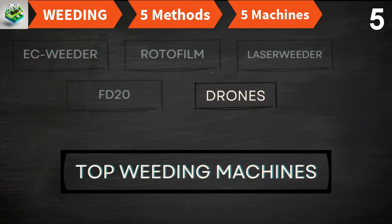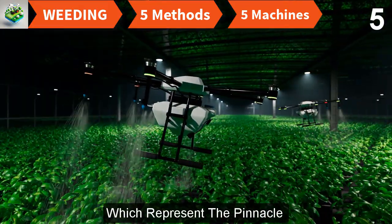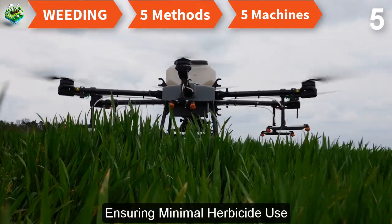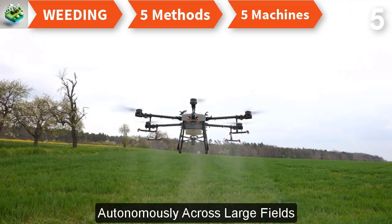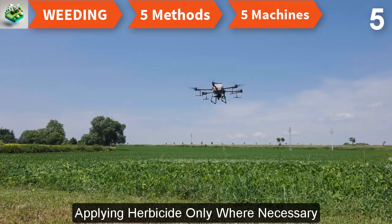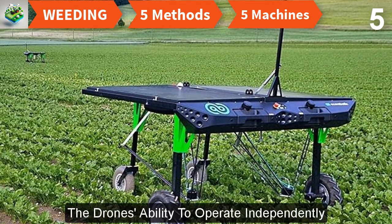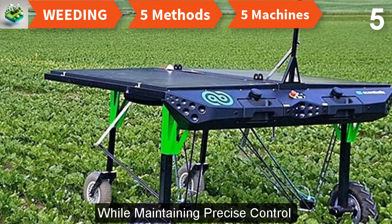Finally, AI weed killing drones from Precision AI represent the pinnacle of precision farming. Equipped with sophisticated AI systems and high-resolution cameras and sensors, these drones can detect and target weeds with millimeter precision, operating autonomously across large fields. The AI algorithms differentiate between crops and weeds, applying herbicide only where necessary — reducing chemical use by up to 90%, promoting sustainable farming, and significantly cutting costs. Their autonomous operation also allows farmers to cover more ground in less time.